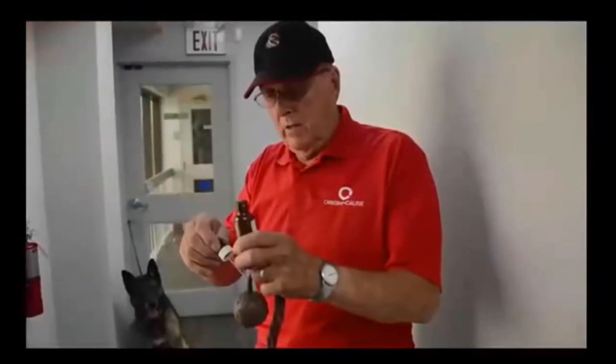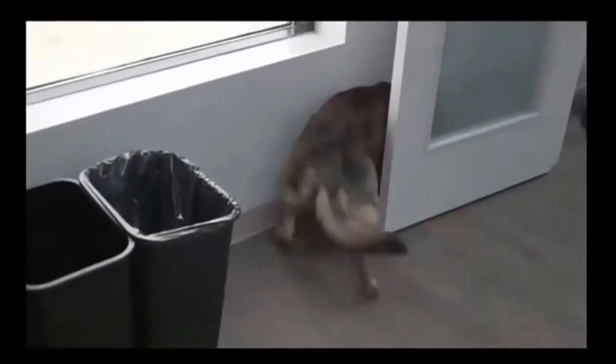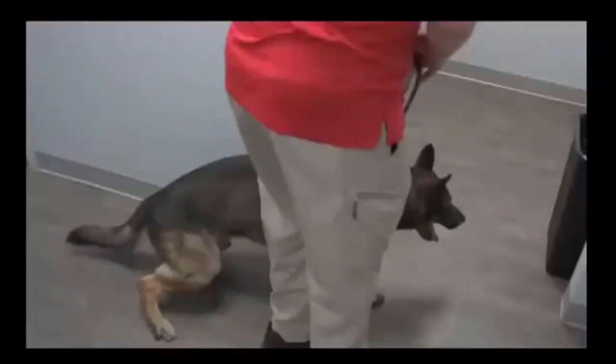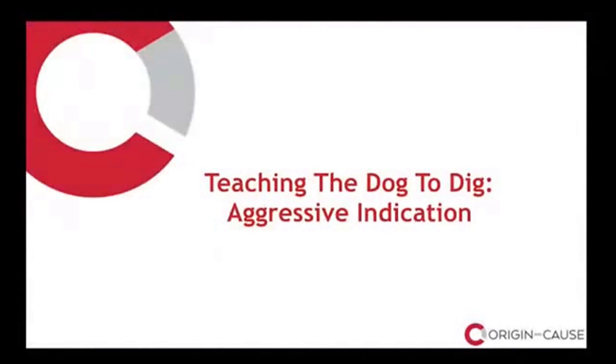To start, you hide the toy with an accelerant — a single drop is enough. Let the dog see you walk into the room with the toy. When you come back out, he'll go in and find the toy where he detects a scent. Repeating this process will eventually teach the dog to associate getting his toy with locating the scent. The next step is to remove the toy and teach him to detect where the scent is. Once he indicates, you reward him with the toy. There are two types of indications: aggressive and passive.